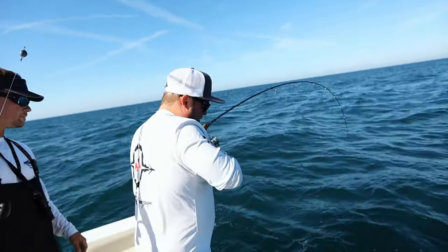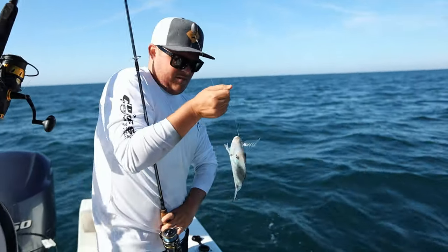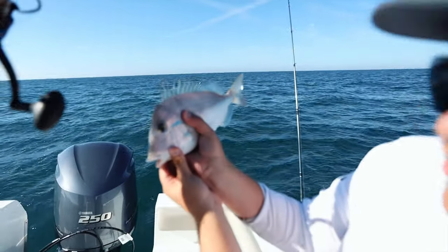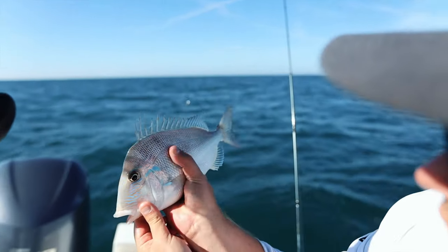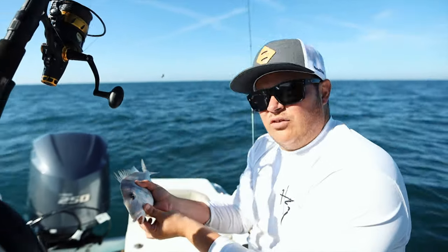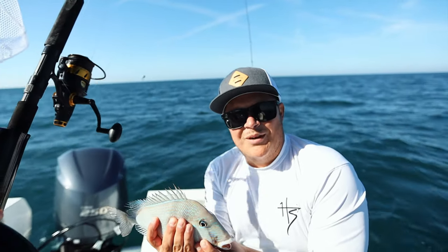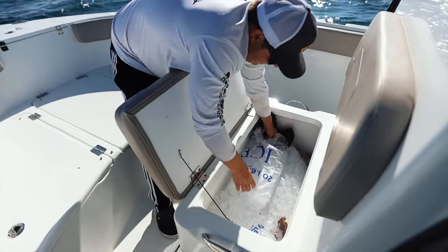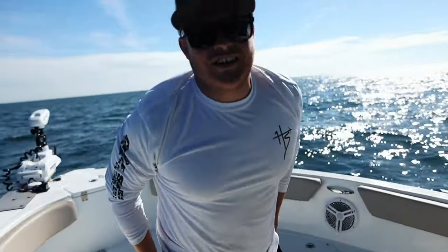Porgy! Beautiful porgy — look at the colors on this thing, look at those lines on its head right there. Beautiful fish. The hogfish fillets are beautiful. That's going in the box, baby. That's the first one — let's try and get a hog.